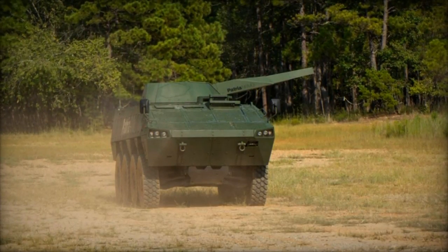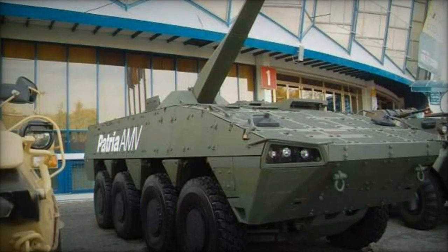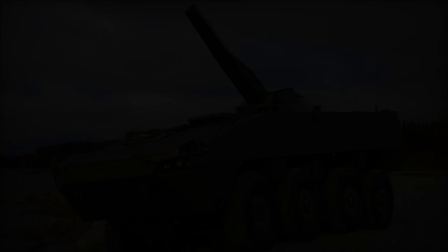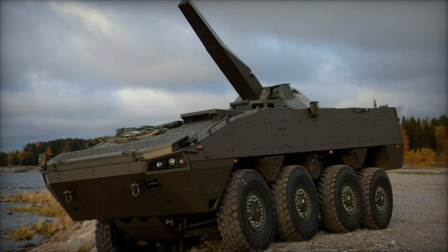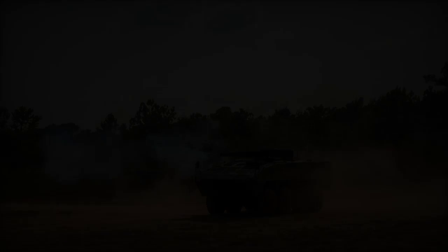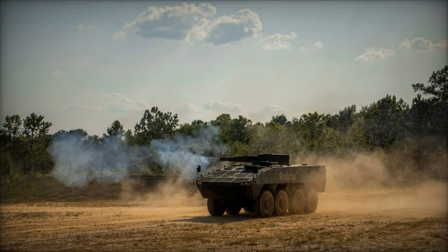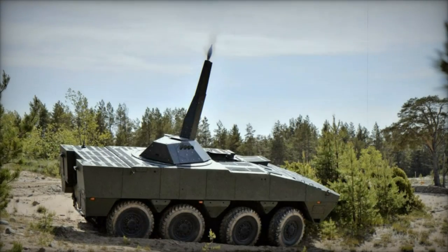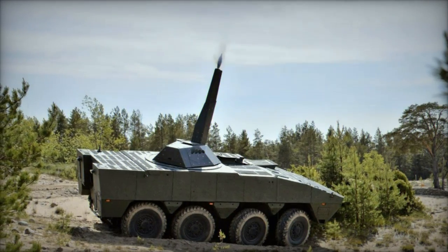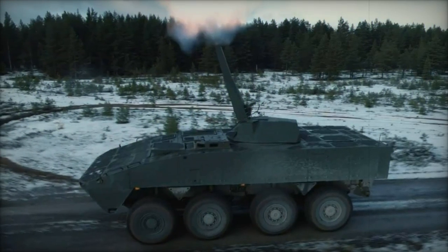The AMPV serves as a flexible platform for various missions, including troop transport, logistical support, command operations, and medical services. It is available in several configurations such as general-purpose transport, mobile command centers, medical evacuation and treatment vehicles, and a mortar carrier capable of delivering rapid and precise indirect fire. Its strong armor provides protection against small arms, artillery fragments, and IEDs, ensuring the safety of soldiers in combat zones. This modular design allows it to adapt to the evolving needs of modern warfare, making it a valuable asset to armored units like the M1 Abrams and M2 Bradley.